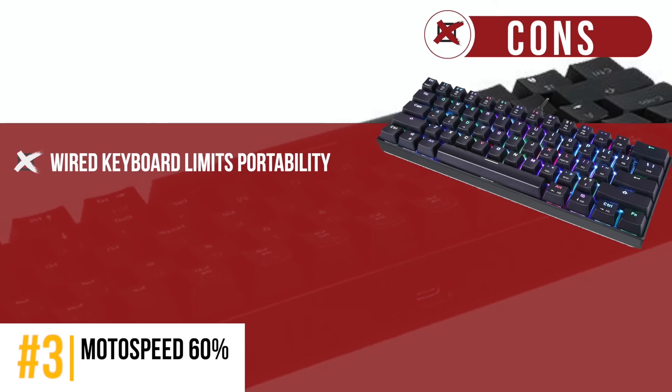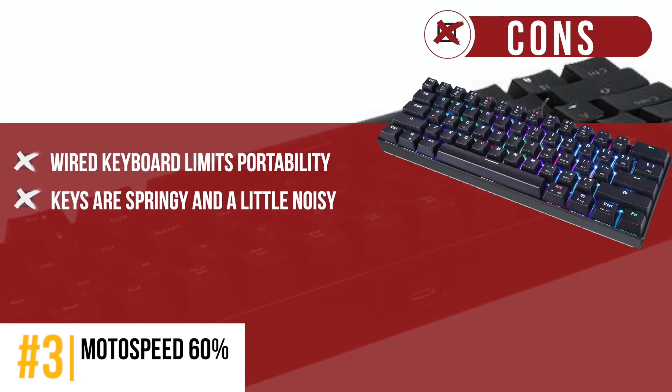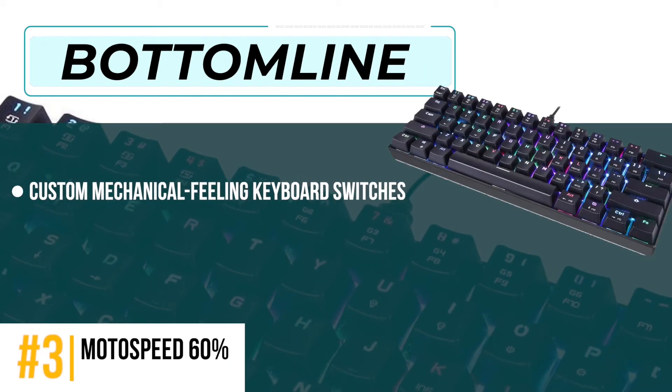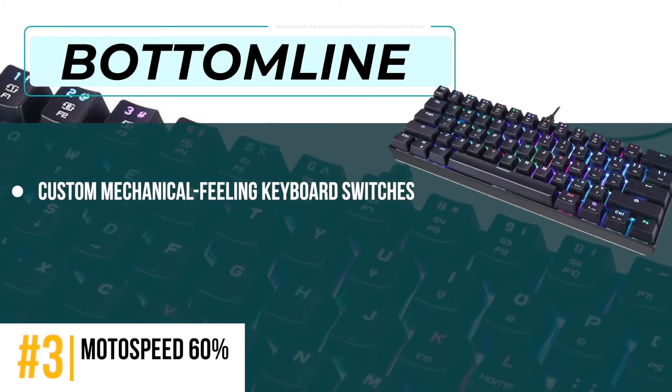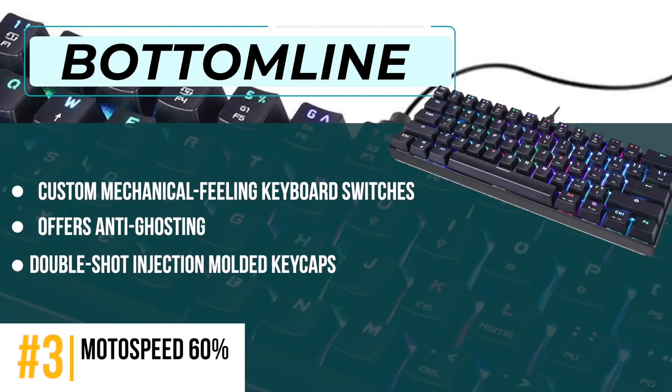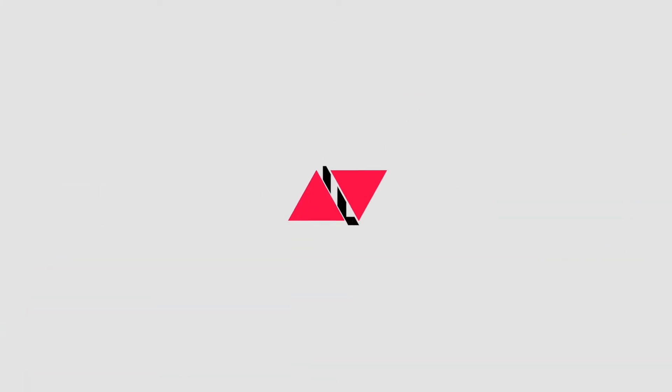However, the wired keyboard limits portability, and the keys are springy and a little noisy. Bottom line is, it offers custom mechanical feeling keyboard switches, anti-ghosting for flawless performance, and double-shot injection molded keycaps.